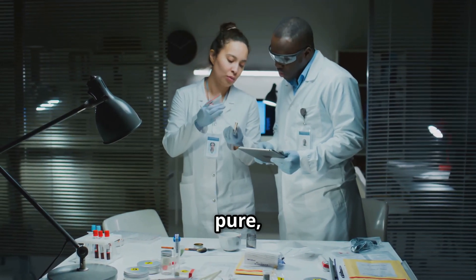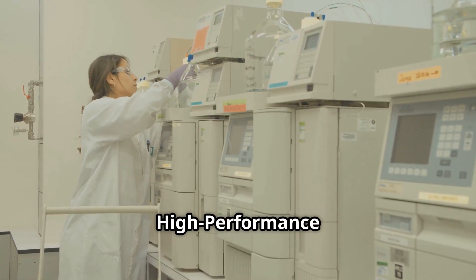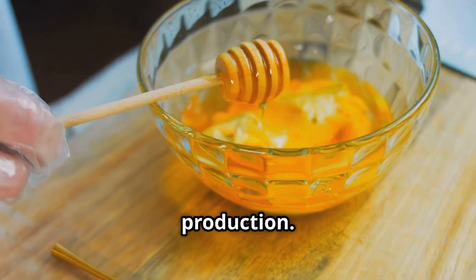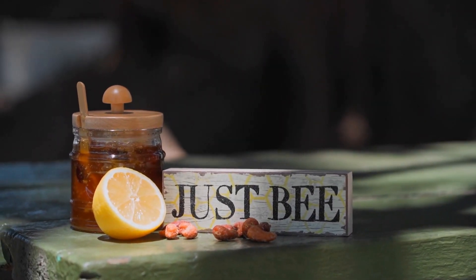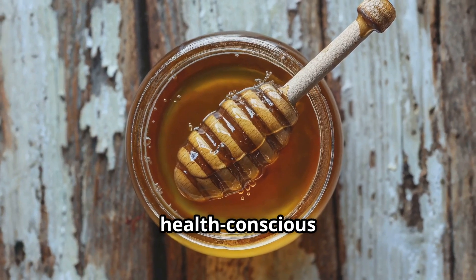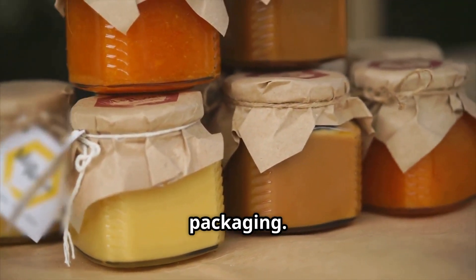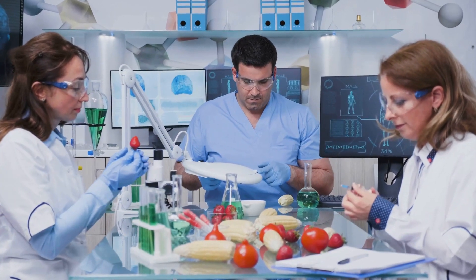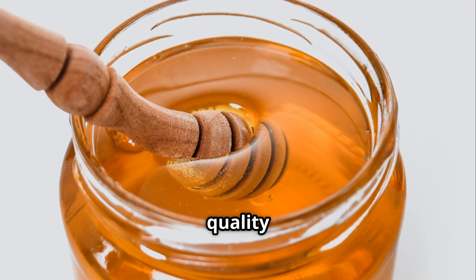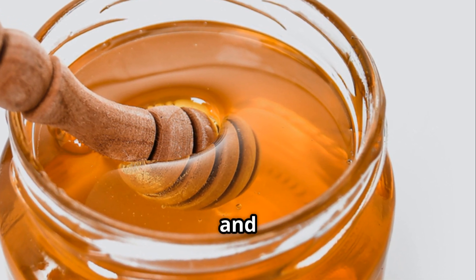To ensure honey is 100% pure, advanced laboratory tests detect any unwanted additives, pesticides, or artificial sugars. Techniques like high-performance liquid chromatography (HPLC) can identify if corn syrup or sugar syrup has been added — something strictly prohibited in high-quality honey production. Premium organic honey must be free of chemical residues or antibiotics. If a sample fails purity tests, it is removed from the supply chain and does not proceed to packaging. Once honey passes these rigorous tests, it is approved for packaging and distribution.